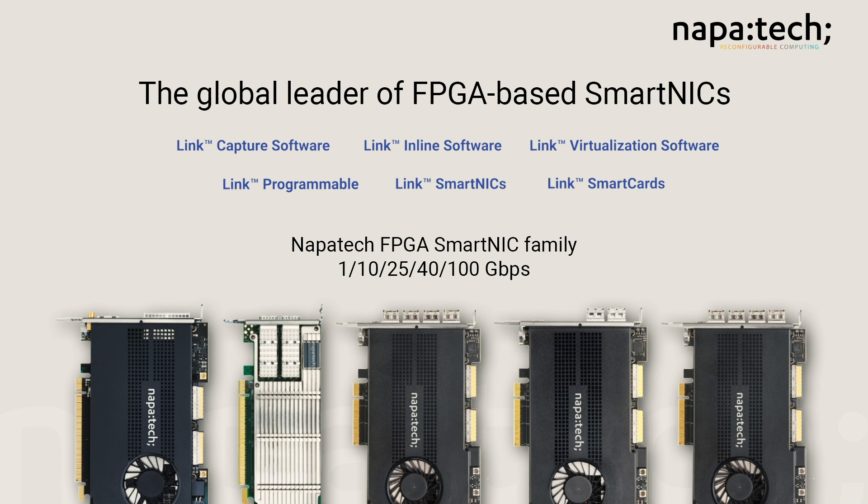Our solutions dramatically increase the performance of standards-based server platforms, maximizing network data throughput and performance, as well as assuring all required cybersecurity measures. NapaTech reconfigurable computing platforms flexibly offload, accelerate and secure standard servers based on a broad set of FPGA software for leading IT applications.